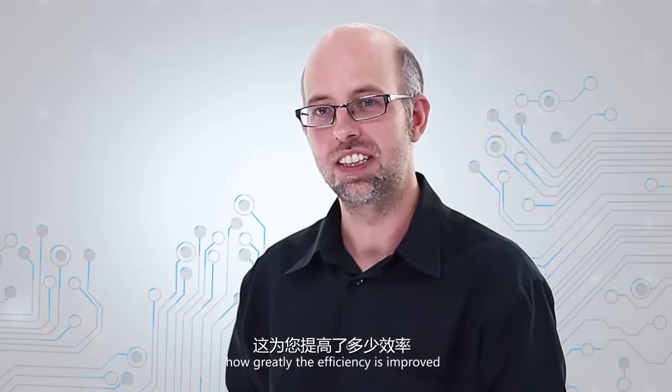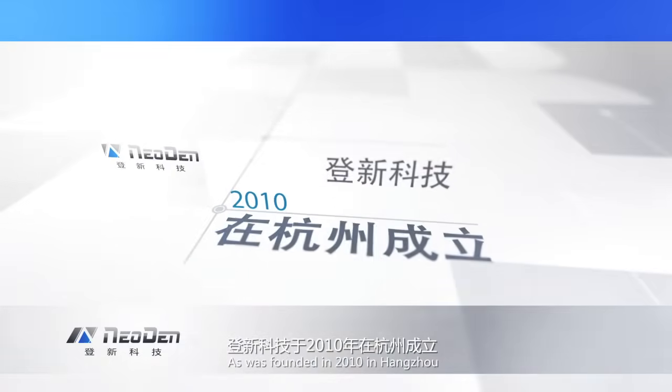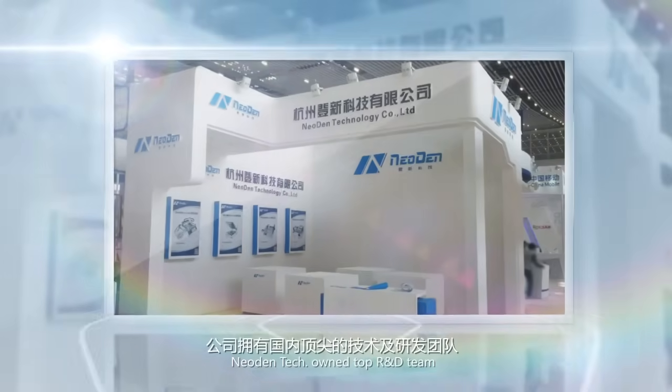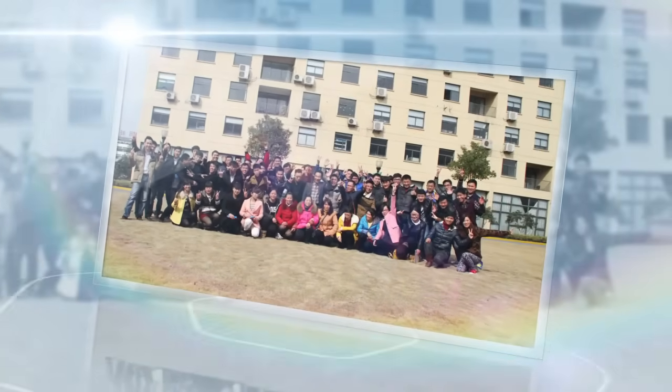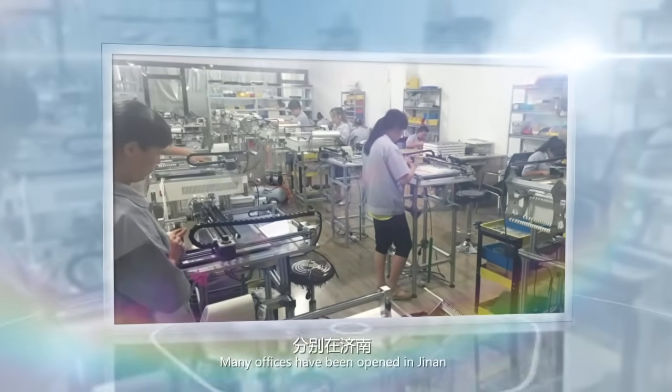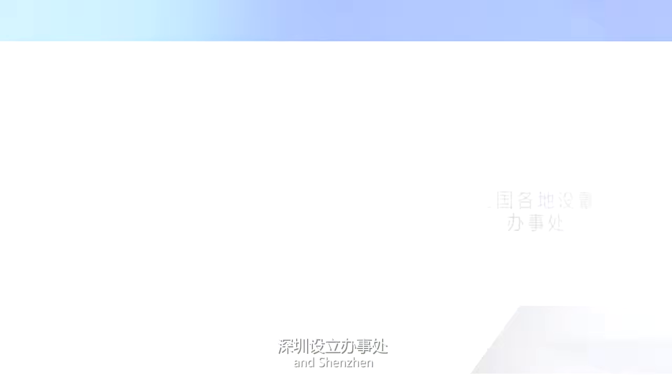Now you can imagine how greatly the efficiency is improved. Neo Denfor absolutely gives you an unprecedented using experience. Founded in 2010 in Hangzhou, Neo Den Tech owns a top R&D team, an excellent marketing team, and a professional after-sales team. Many offices have been opened in Chengnan, Suzhou, Wenzhou, Guangzhou, and Shenzhen.